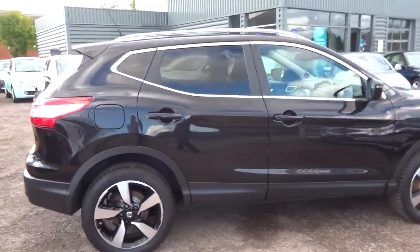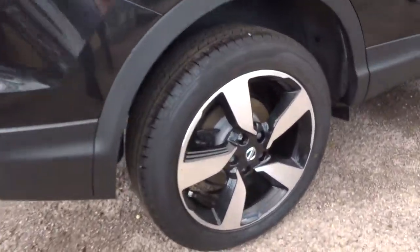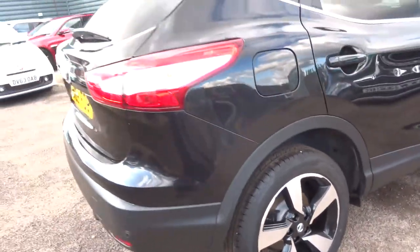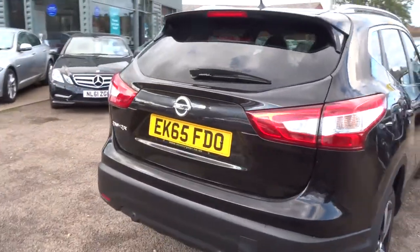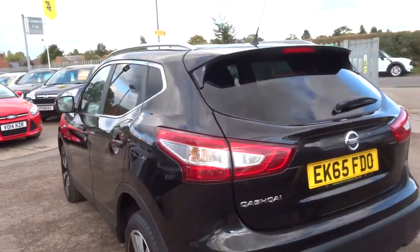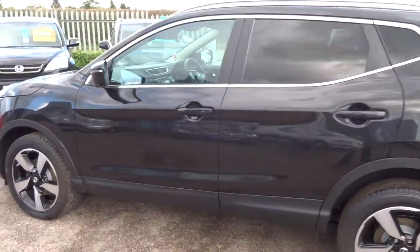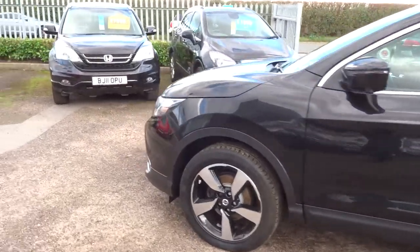It's had one owner from new. It's absolutely stunning with these diamond cut alloy wheels, 360 camera, privacy glass, parking sensors on the front and the rear, roof rails. It's done just over 28,000 miles and it's a manual diesel.